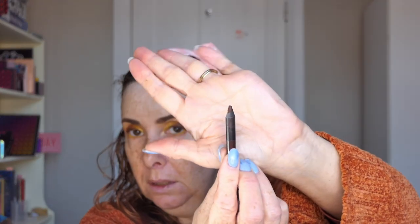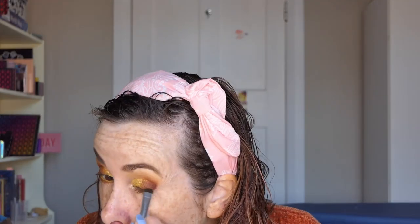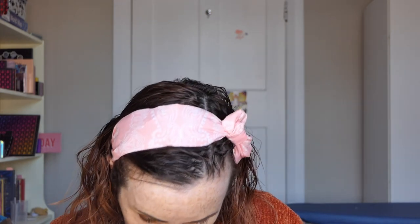I'm going to get my ColourPop pencil in Punch and my ridiculously small brown pencil from LA Girl Glide On Gel — it's actually getting quite hard to use because it's so small. I'm going to get Autumn Harvest. I'll put it on a palette because I keep dropping it. Then I'll do the rest of my face and show you what it looks like at the end.